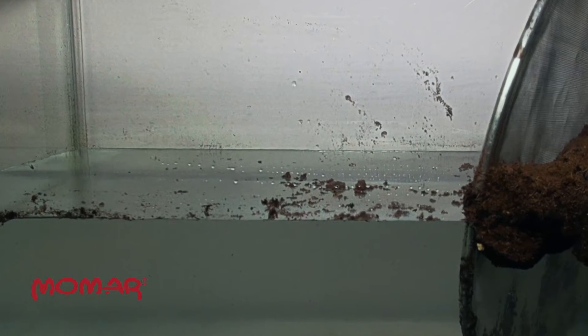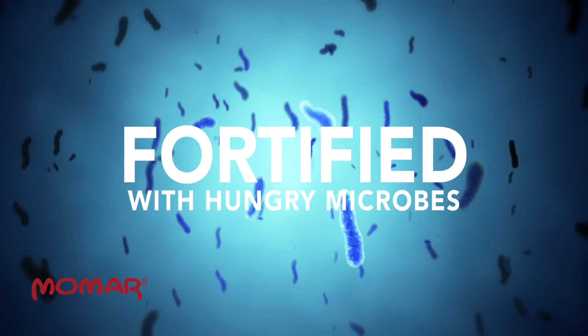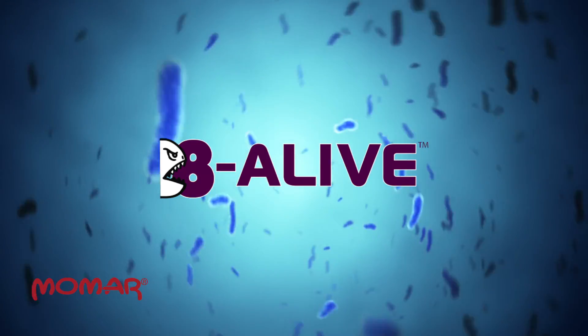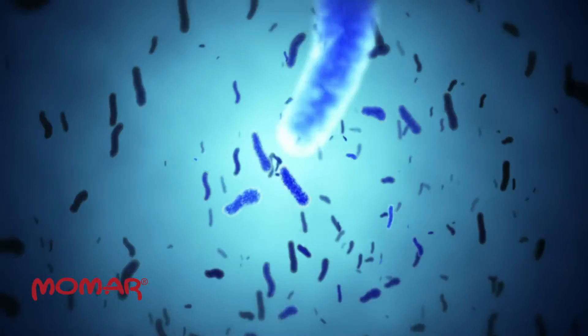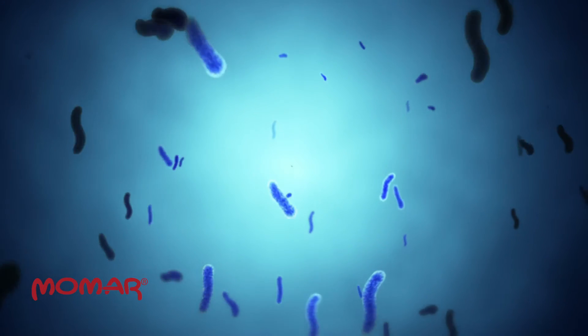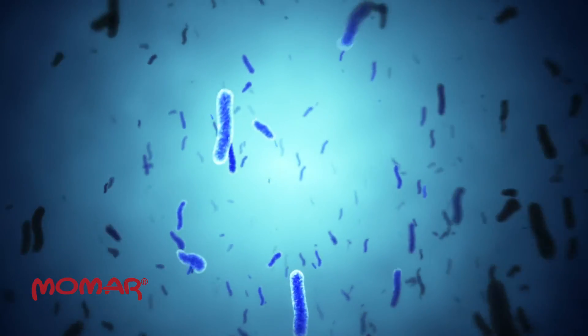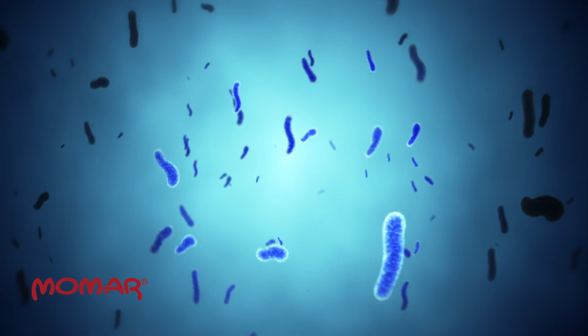The oil is gone, leaving just clean, clear water. And any hydrocarbons that remain after a cleanup won't be a problem for long, because MoZorb Natural 8A is fortified with hungry microbes. Momar chemists add Momar's exclusive 8 Alive bioenzyme blend to every batch of MoZorb Natural 8A. These hungry microbes activate during a spill cleanup and remain behind on the surface or in the water to devour any residual hydrocarbons like oil and grease, converting them into water and carbon dioxide.